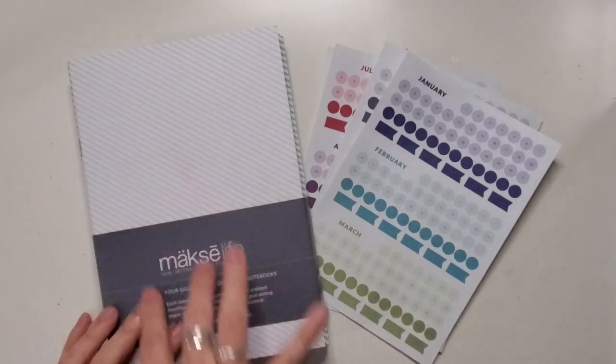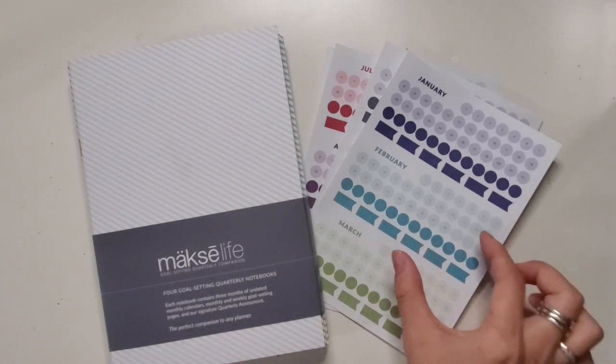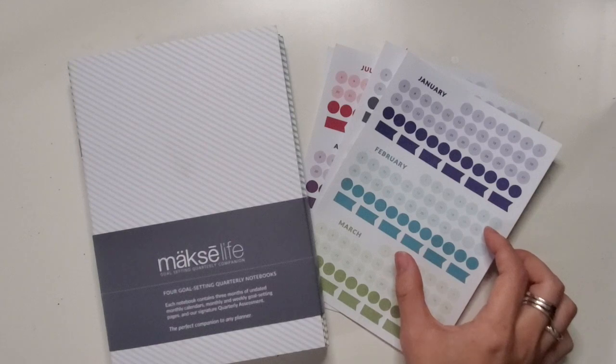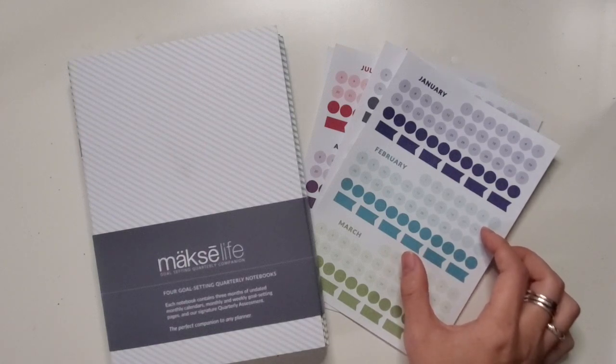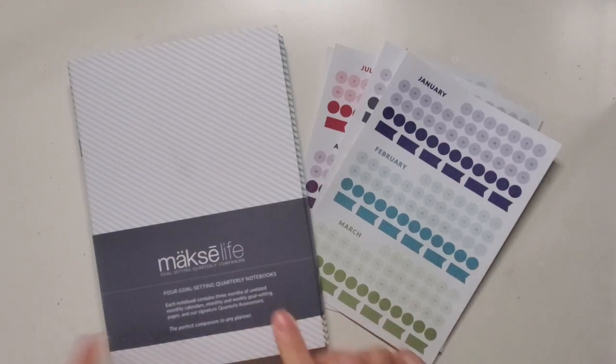In the Passion Planner, the first column is 'this week' for the upcoming week, but in the Moxie Life, that column is in the last part of the planner, and I just can't get over that. I really need that to be in the front. So I got these notebooks instead, and I'm going to be doing a flip through.